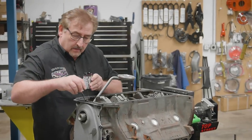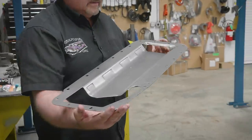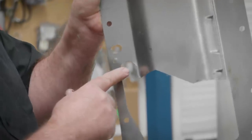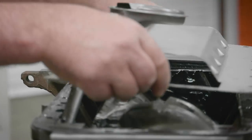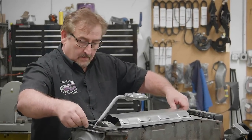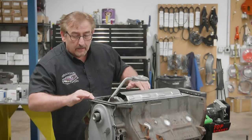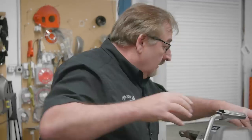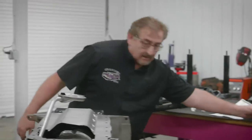Now we're going to put some sealer on this part of the gasket. The next thing we're going to put on is the actual windage tray itself. The windage tray also has a provision in it — this notch right here. This also accommodates our pickup tube and serves as an alignment reference. It slides underneath the pickup tube and forward to there. With all that in place, we're ready for another shot of gasket material on that.